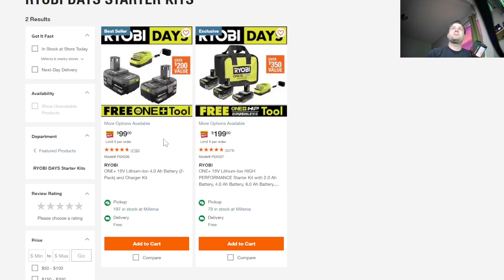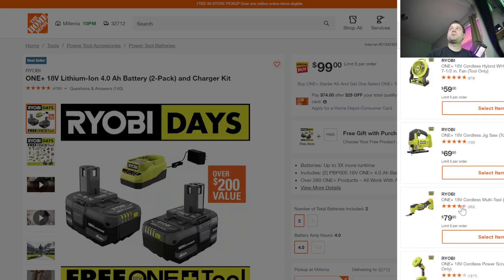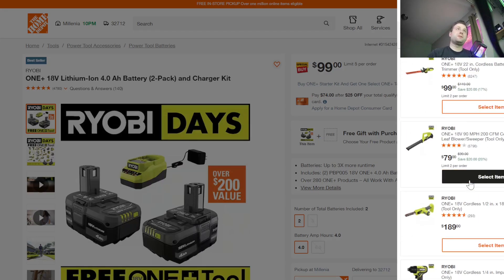The first deal is the standard Ryobi Days deal at $99. You get two 4Ah batteries and a charger, plus your choice of a free gift with purchase. A lot of the options are pretty standard — drills, impact drivers, and a very cheap blower. If you've got a really small driveway or just a sidewalk to blow off quickly, this is a fantastic deal.